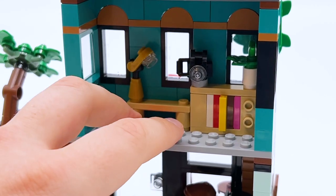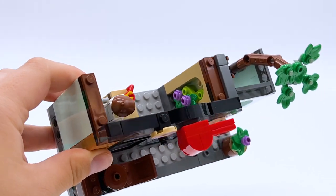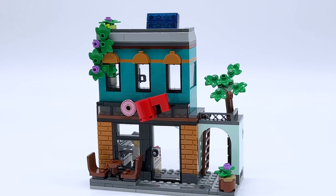This upper level is made to be very easily removed — it connects with just four studs. So you can display the coffee shop on its own, or the apartment on its own, though the apartment alone doesn't look nearly as good. Overall I think the coffee shop is fantastic. It's on the simpler side, but I think it works and would integrate pretty well into a LEGO city.